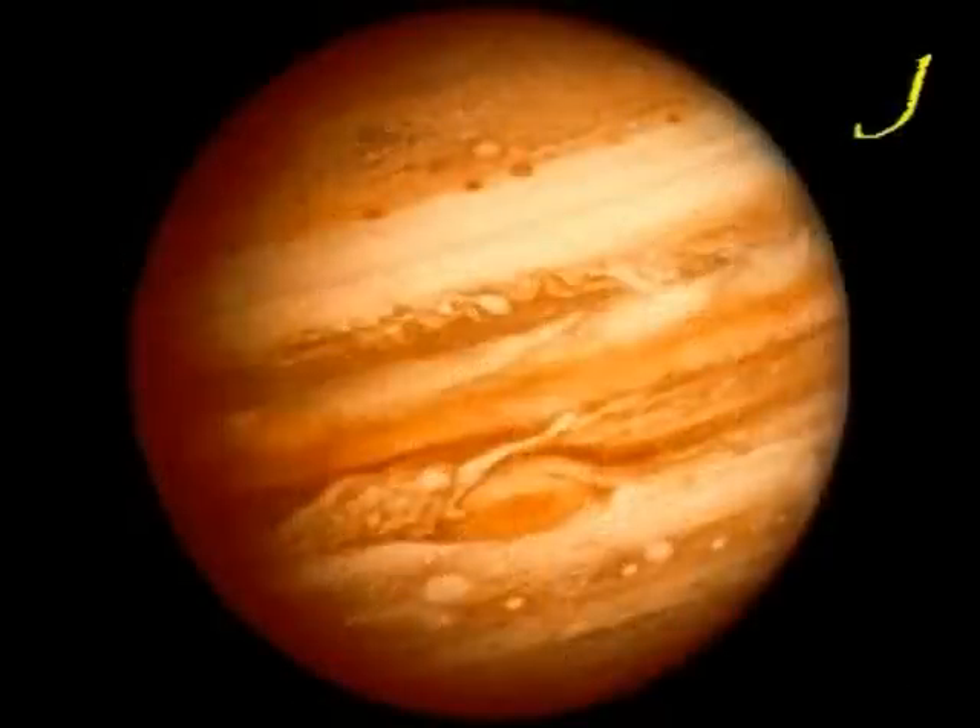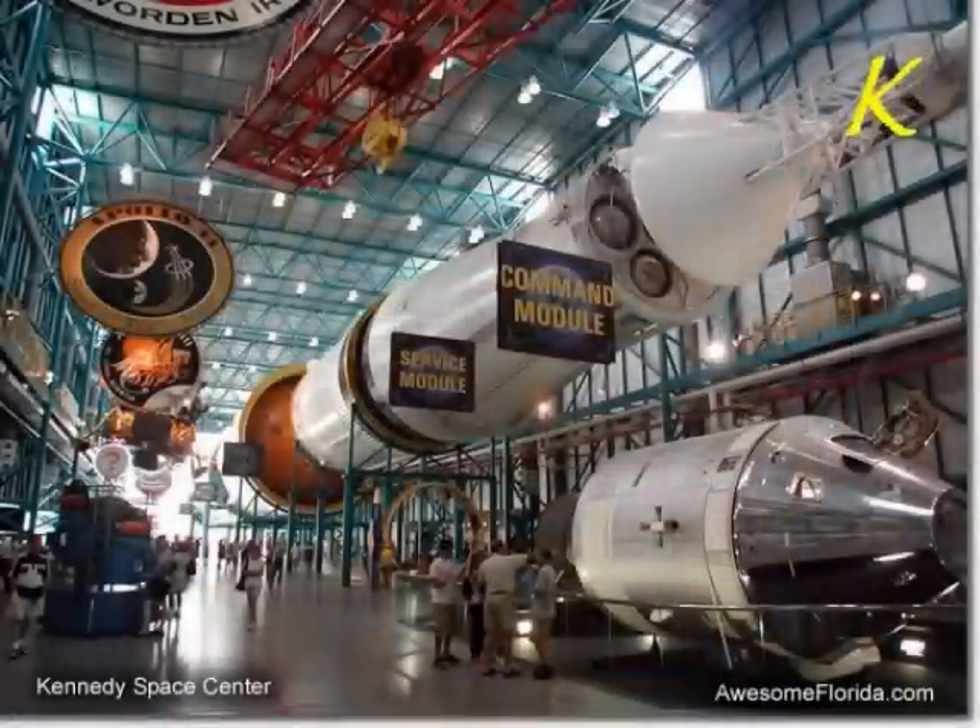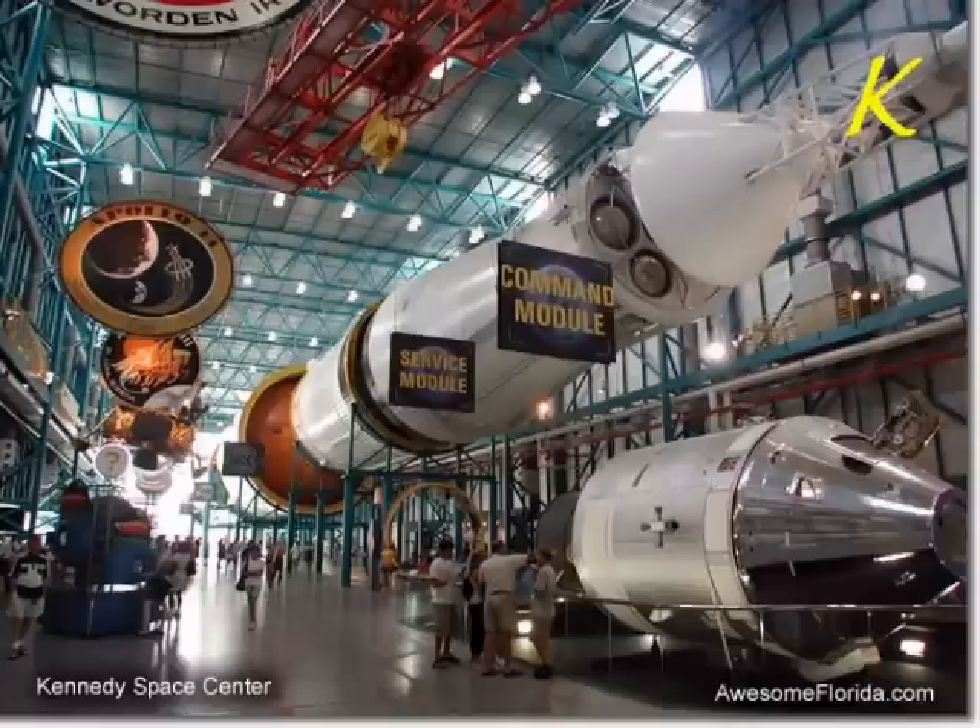J is for Jupiter, the most gigantic planet in our solar system. K is for the Kennedy Space Center, that is located in Florida, where we launch rockets and space shuttles into space.